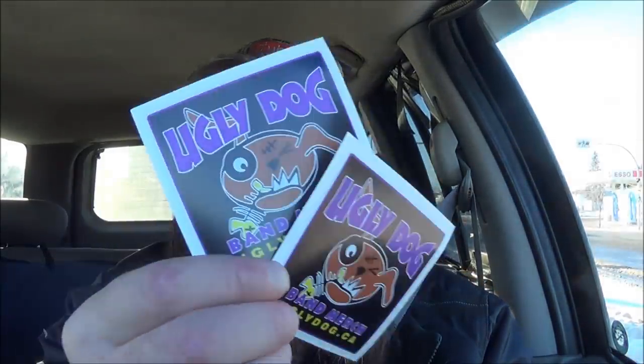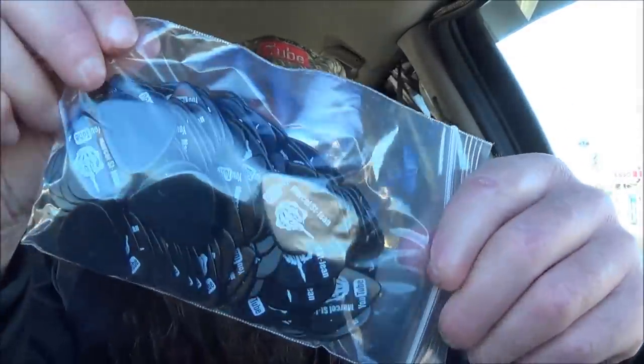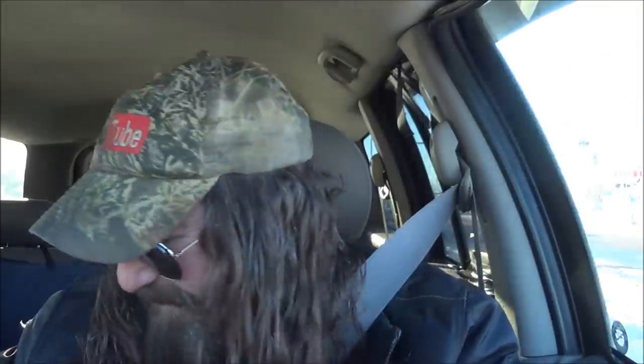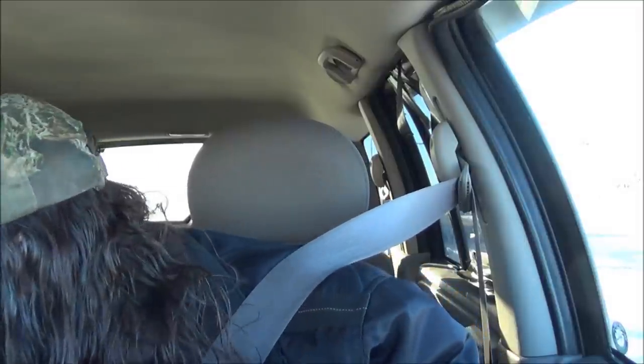Hey, I've got a bit of a road trip today — a couple of painting estimates to do. I just stopped at my mailbox and I got a package from Ugly Dog. My guitar picks came in! Looks like there's about a hundred guitar picks in here. That's awesome, I'm gonna share them with you guys. There was something else in there too — did I lose it?